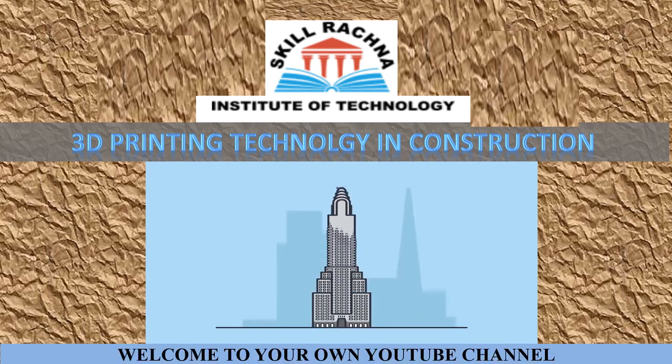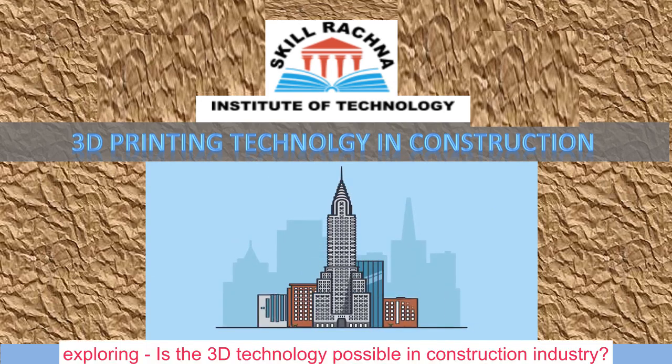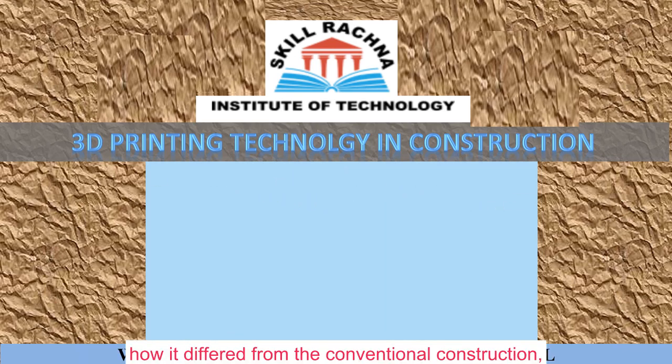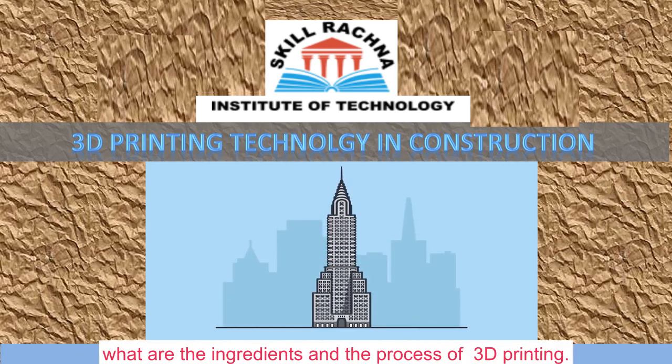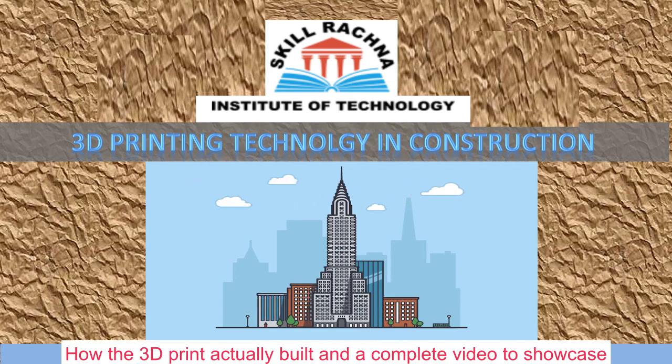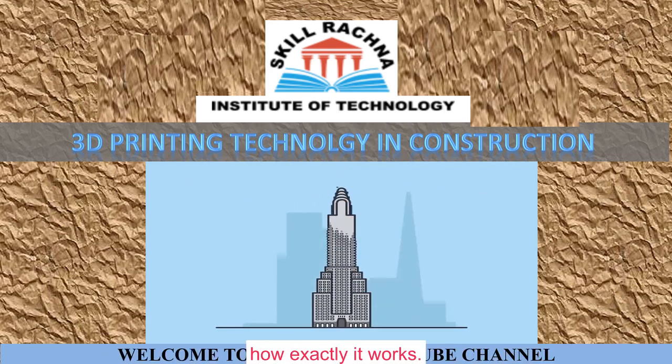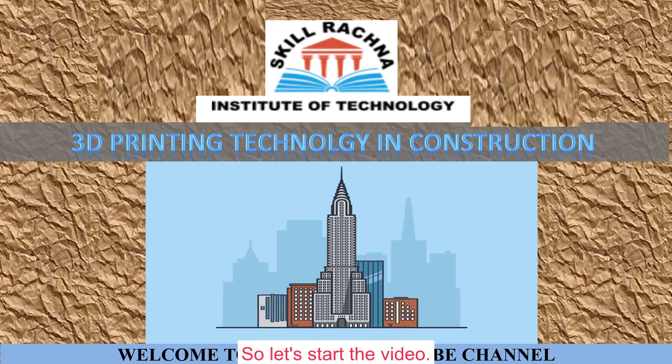We will be exploring: Is 3D technology possible in the construction industry? What is 3D printing technology all about? How does it differ from conventional construction? What are the ingredients and the process of 3D printing? How does the 3D printer actually build — with a complete video to showcase how exactly it works. So let's start the video to learn step by step.